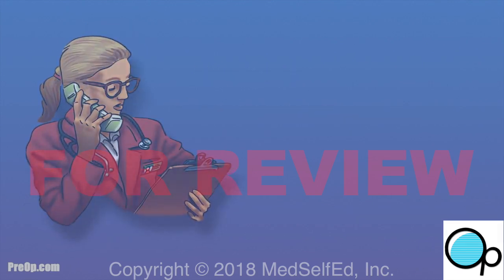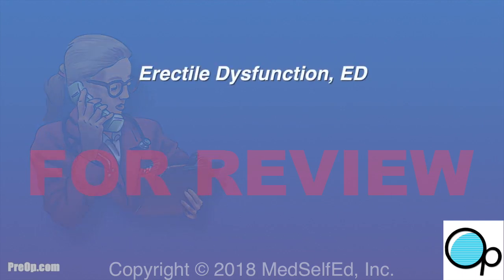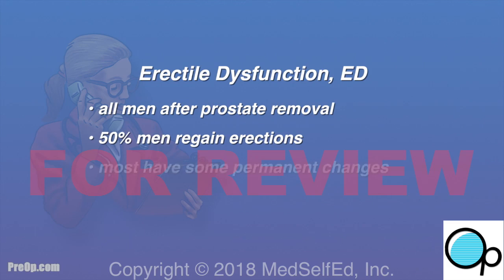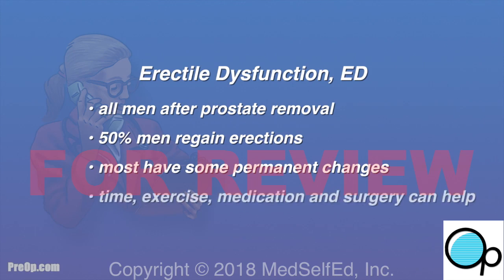Another side effect of this surgery is erectile dysfunction, or ED. All men will have trouble with their erections after prostate removal. About half of men — 50% — will eventually be able to have an erection, but most will continue to have some permanent changes. Time, exercise, medication, and surgery can help.